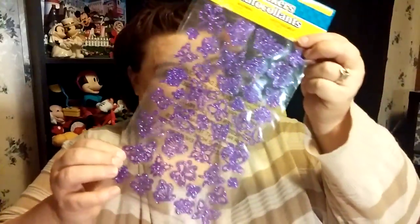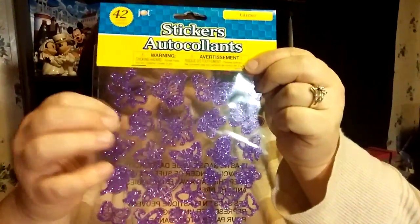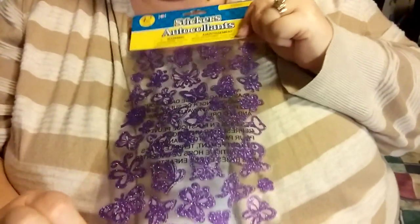Not only are they cute, they're purpley and glittery! Oh my gosh, that is a nice glitter — they're stunning butterflies. I just think they're stunning. I'm sure I'll use them in my planner, I just don't know how.